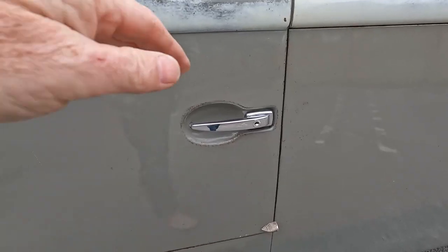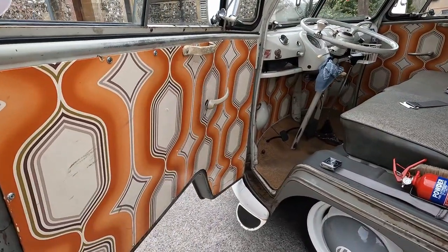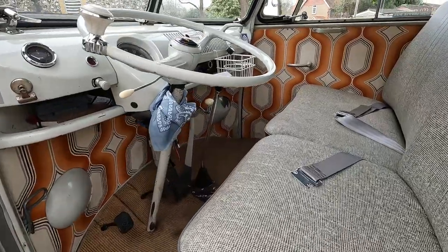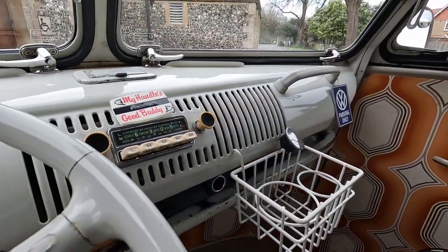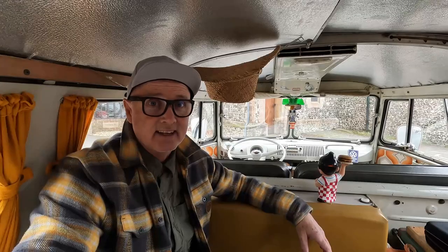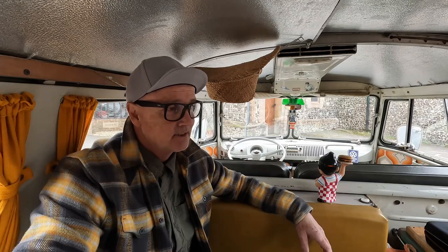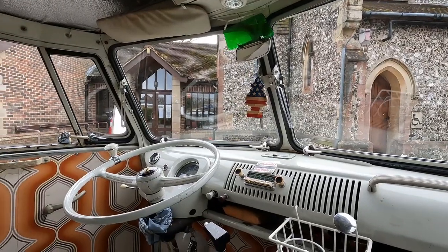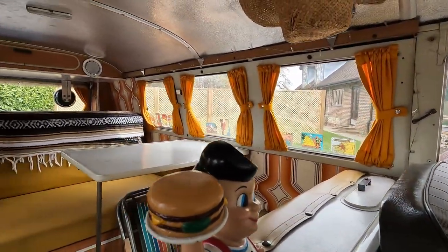Going back, it wasn't my first choice bus. I was actually after a 13-window deluxe in Turkish, which is my absolute favorite Volkswagen color. The bus was advertised in California; I called the guy and unfortunately he'd taken a deposit an hour previously — I was gutted. That same evening I carried on looking and came across an ad for this bus, the one I'm sitting in now.